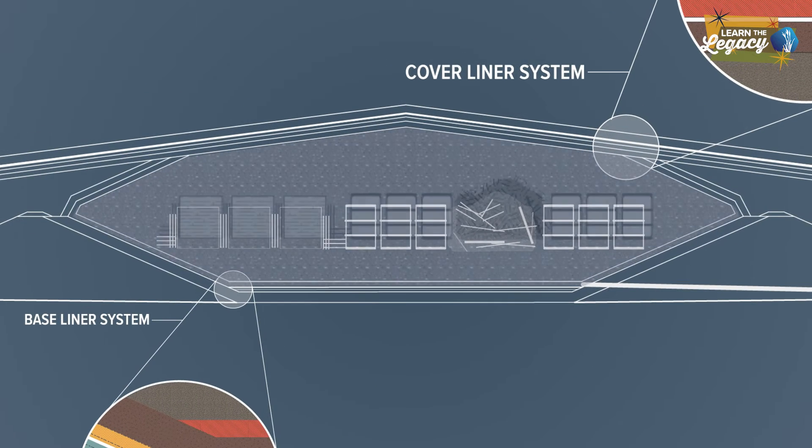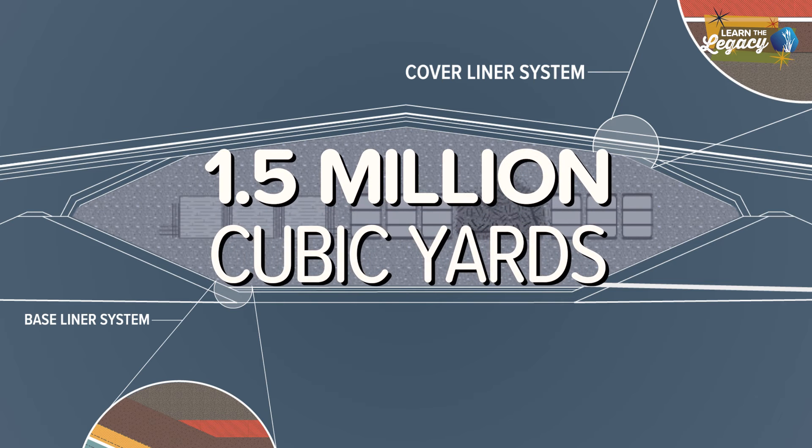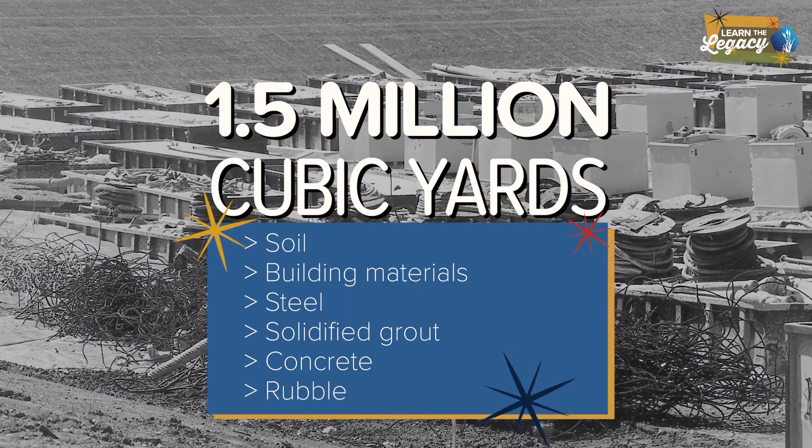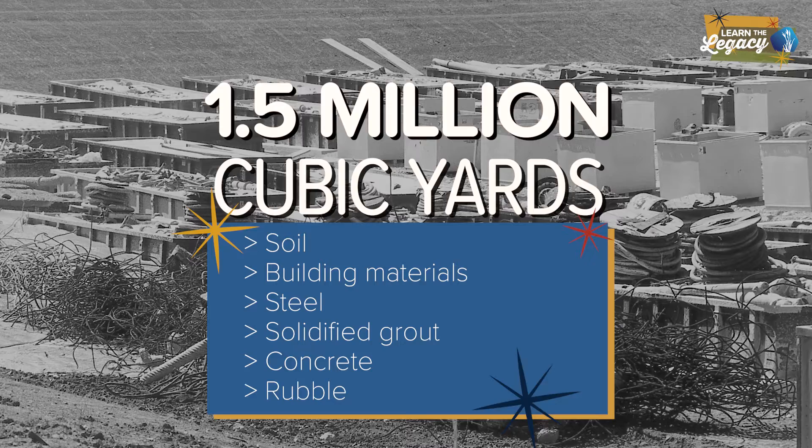Within the cell's protective layers is almost one and a half million cubic yards of contaminated waste made up of soil, building materials, steel, solidified grout, concrete, and rubble.